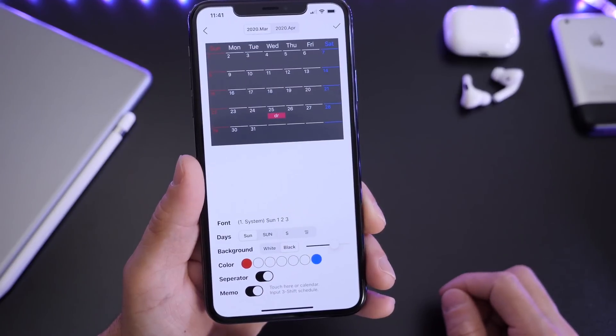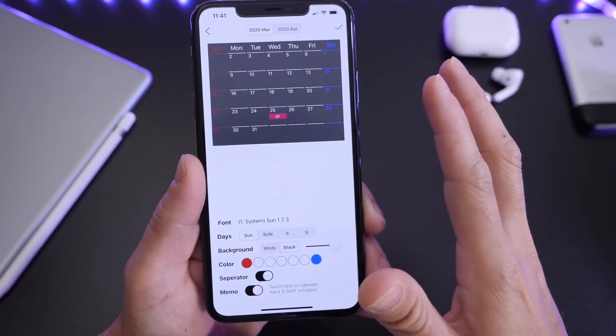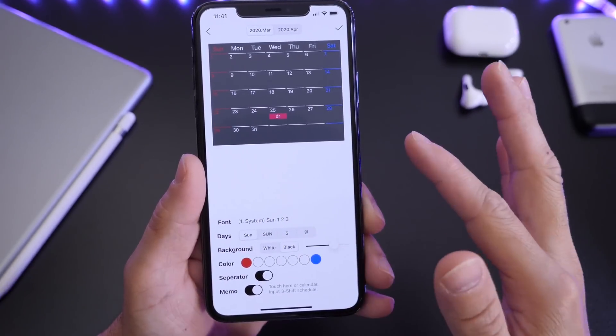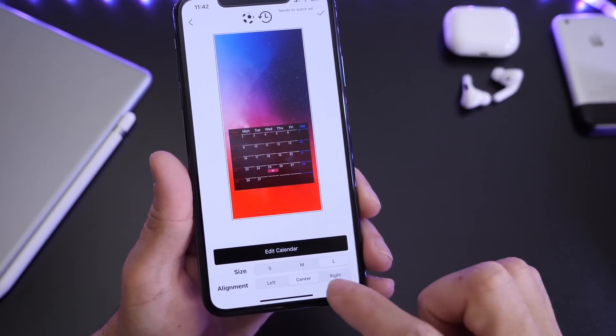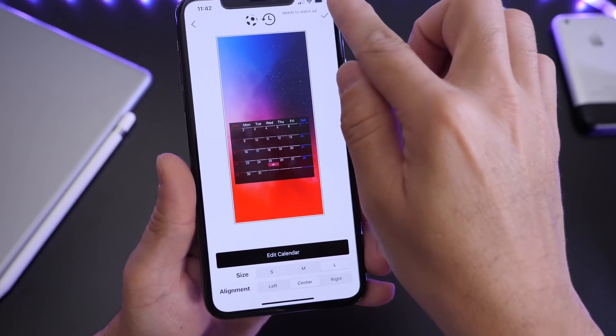There we go. Now we know that on the 25th we have that appointment. That way you can constantly see what it is that you have for that month on your lock screen. You can further customize this as you want. Right here you have small, medium, and large sizing options. You can also align it to the left, center, or right, and move it around on the screen, then click OK.